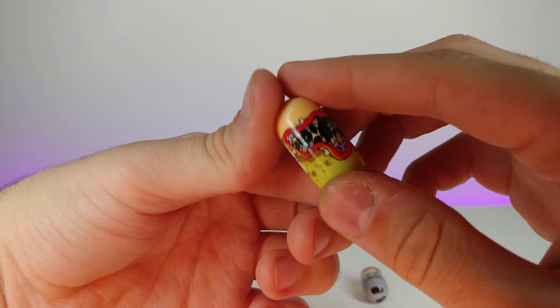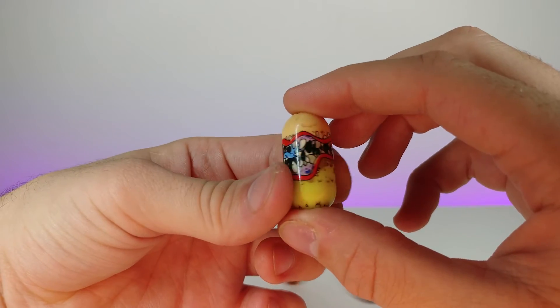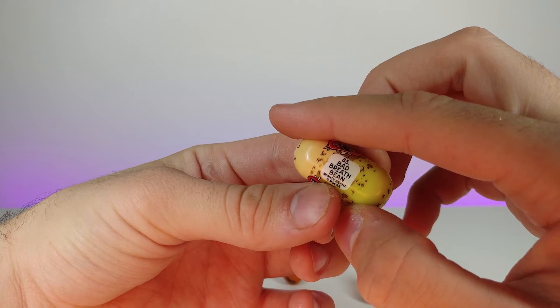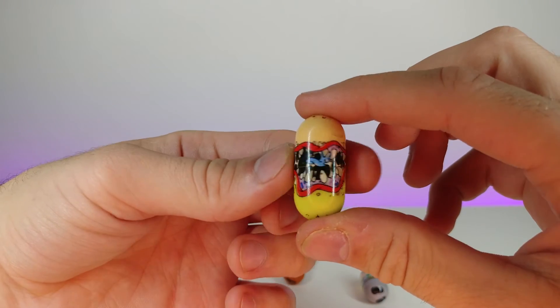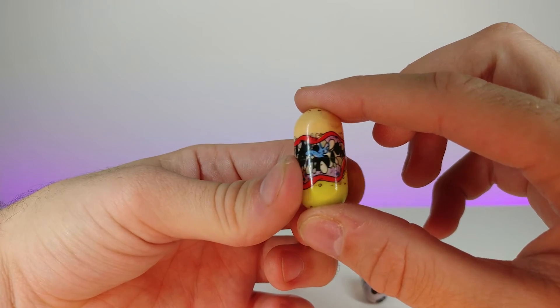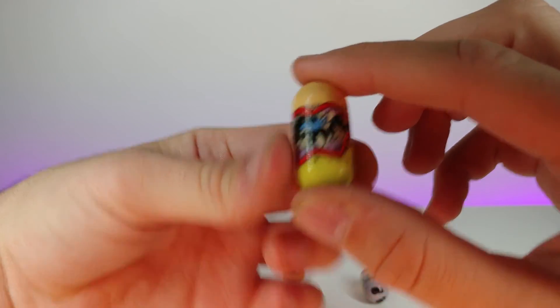Right here I believe this one actually came with some kind of silicone molding around it, but I don't have it anymore. It's a Bad Breath Bean — kind of gross. It kind of reminds me of Ed, Edd n Eddy with the blue tongue.